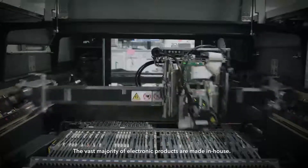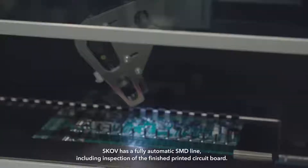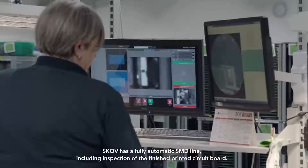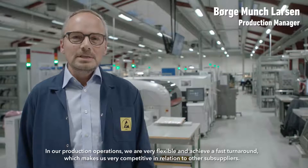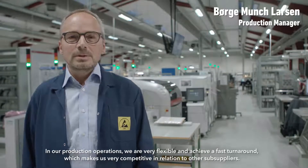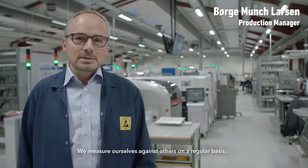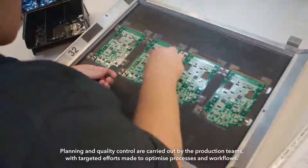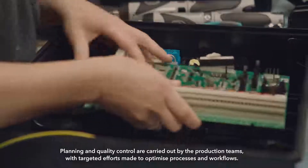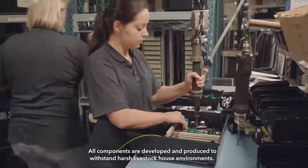The vast majority of electronic products are made in-house. SCOV has a fully automatic SMD line including inspection of the finished printed circuit board. In our production operations we are very flexible and we achieve a fast turnaround which makes us very competitive compared to other sub-suppliers. We measure ourselves against others on a regular basis. Planning and quality control are carried out by the production teams with targeted efforts made to optimize processes and workflows. All components are developed and produced to withstand harsh livestock house environments.